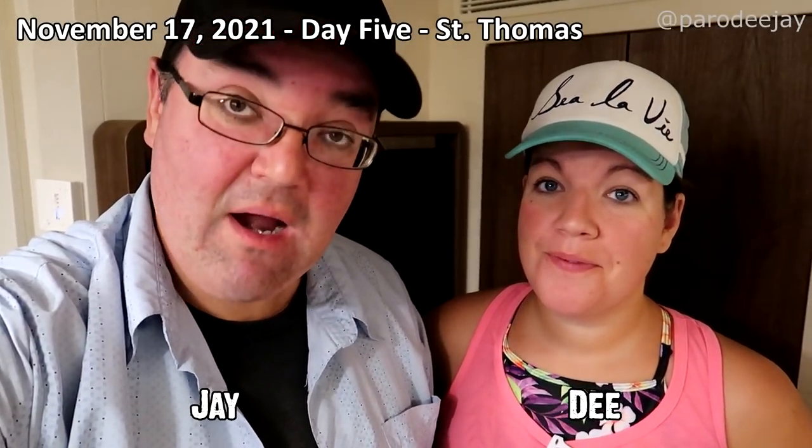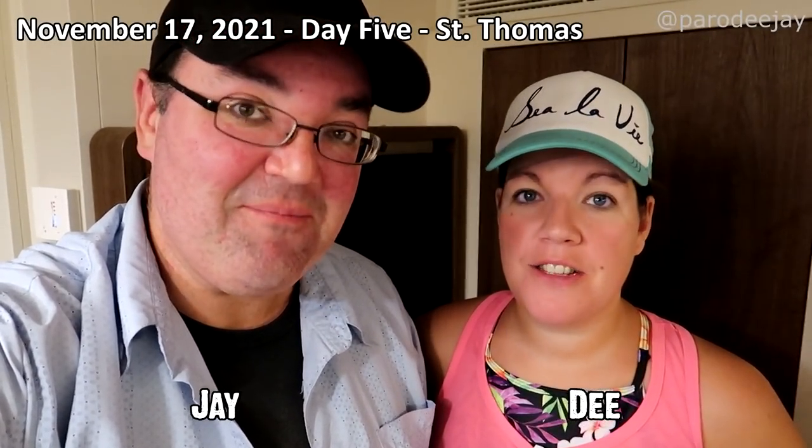Good morning and welcome back to America. We're in St. Thomas. Your phones work, our phones work, everybody's phones work. We've already gotten up, we had breakfast. So let's put a little bit of that footage in there while we talk, so that way Editing Jay doesn't have to choose royalty free music.